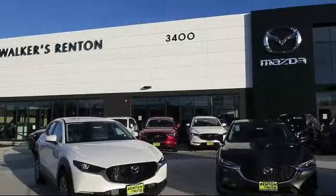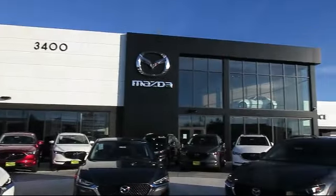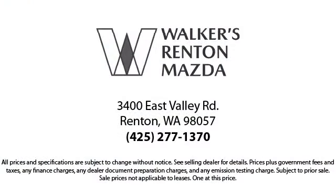Walker's Renton Mazda is the place to buy your next vehicle. Come in today and allow us to demonstrate our commitment to excellence. Walker's Renton Mazda — real value, real people, real simple.